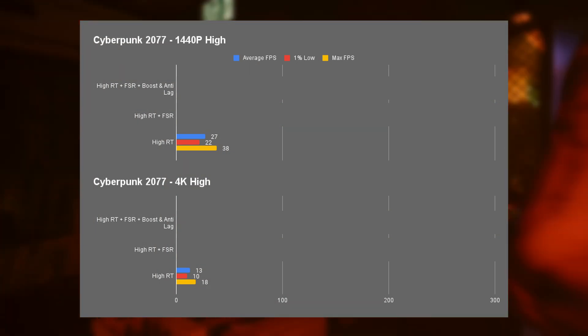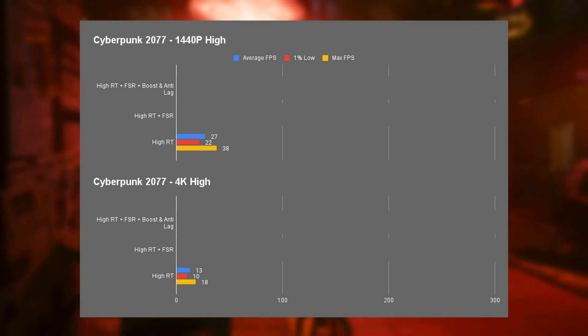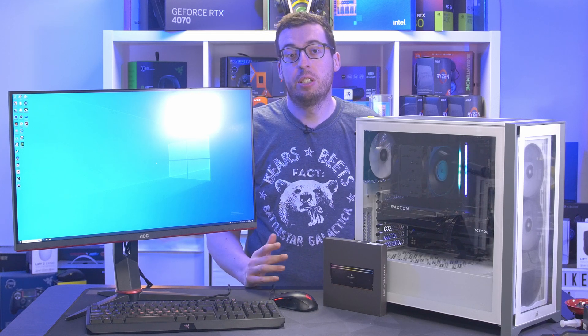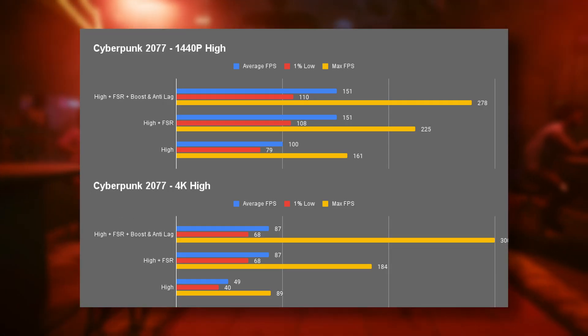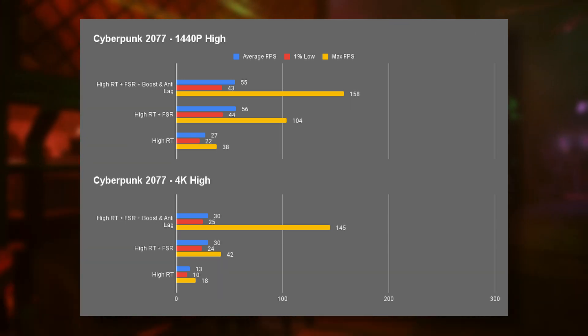This is where the card will struggle with ray tracing without software help or lower resolutions and settings. Once I put on FSR it made a world of difference, getting into console frame rates at 1440p. Radeon Boost is more of a visual thing — it changes the resolution dynamically to keep frame rates up, giving a big boost to the maximum frame rate and keeping frames consistent. I didn't notice any obvious visual artifacts, so it's working pretty well.